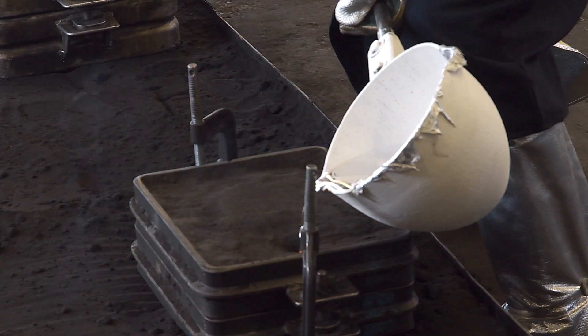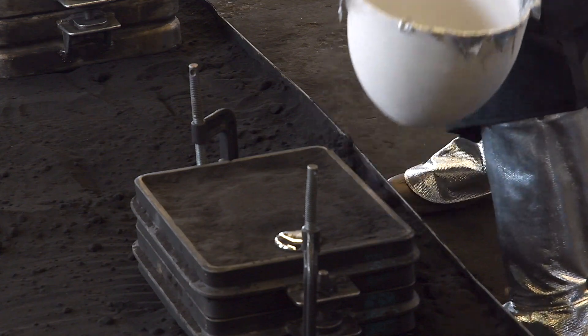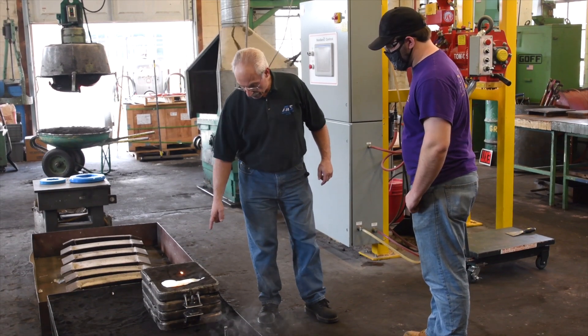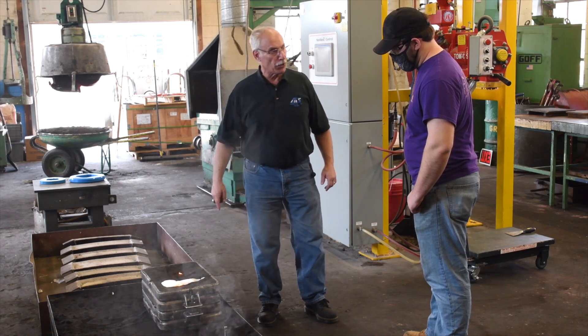This foundry has been around since, I'm thinking, the 30s. I've never actually researched when the building was made, but it's been around forever. We are a FEF school — a foundry educational school. We're a certified FEF school.